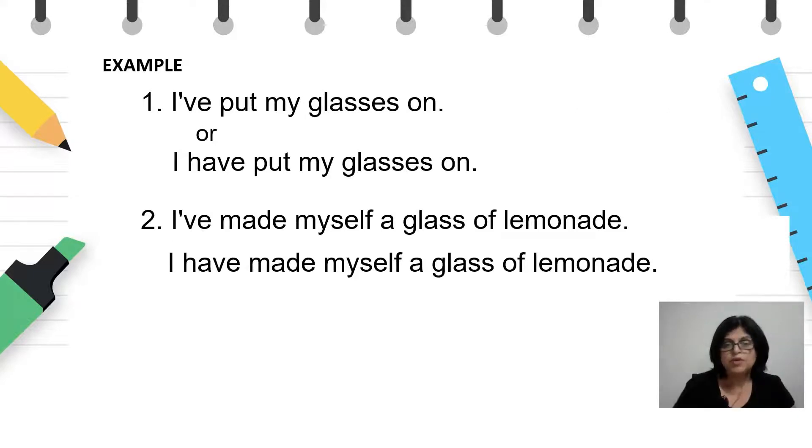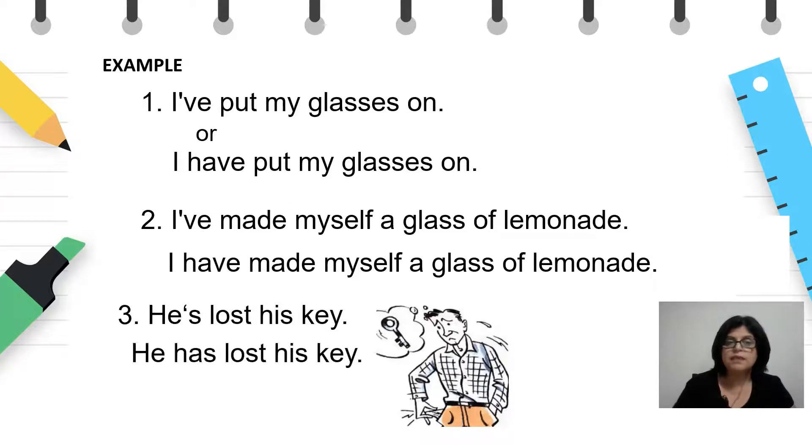Another example will be for some other person: He's lost his key. He has lost his key. Реченицата е во present perfect затоа што резултатот од дејствието од минатото е видлив — he can't get in, не може да влезе дома. Кога би ги превеле речениците на македонски, би рекле: ги стави очилата, си направив лимонада — тие реченици во превод се во минато време, и тоа често ги збунува учениците. Внимавајте: ако дејствието има резултати видливи во сегашноста, тогаш мора да се употребува present perfect.